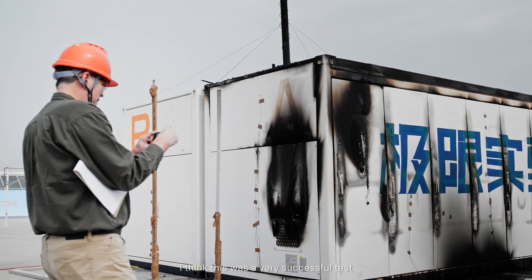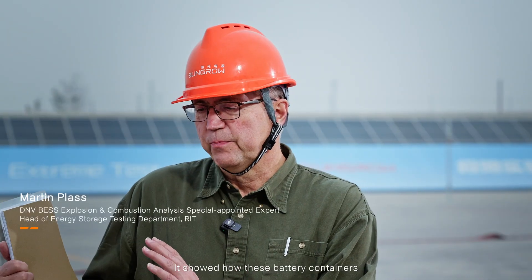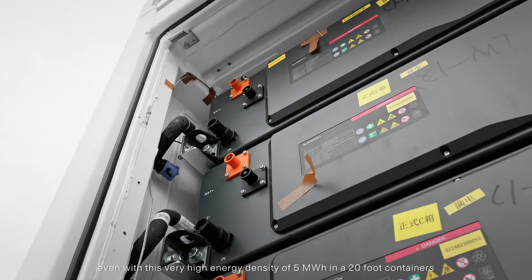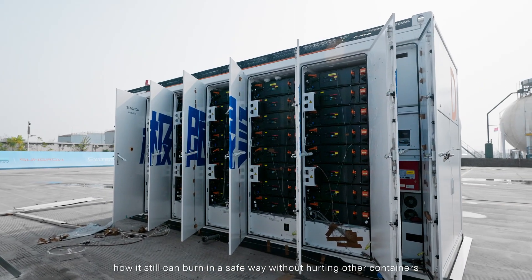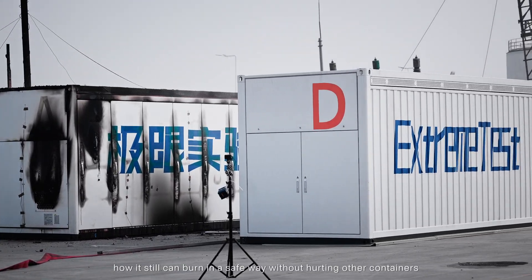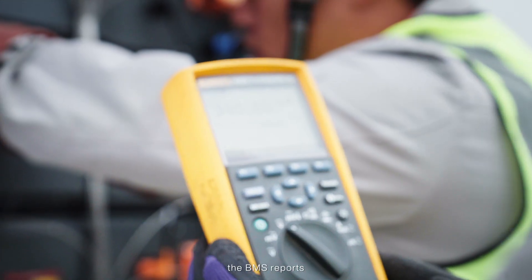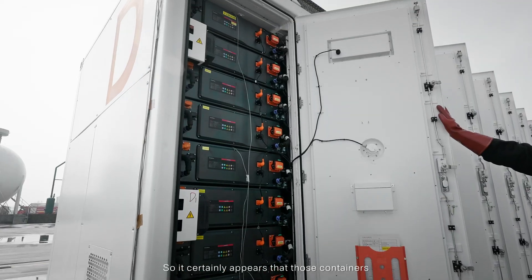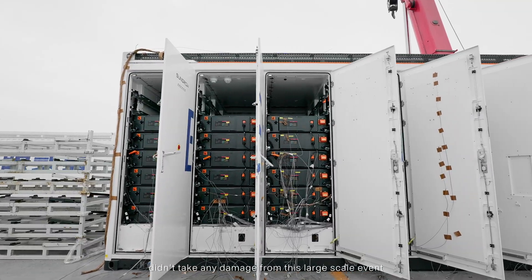Absolutely, I think this was a very successful test. It showed how these battery containers, even with this very high energy density of 5 megawatt-hours in 20-foot containers, can still burn in a safe way without hurting other containers. We checked the voltages — they're still at full voltages. The BMS reports all at 99 or 100% state of charge, so those containers certainly didn't take any damage from this large-scale event.